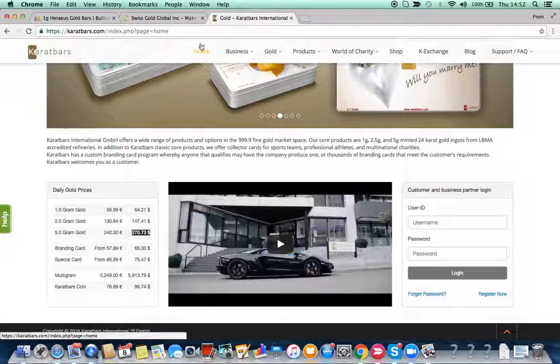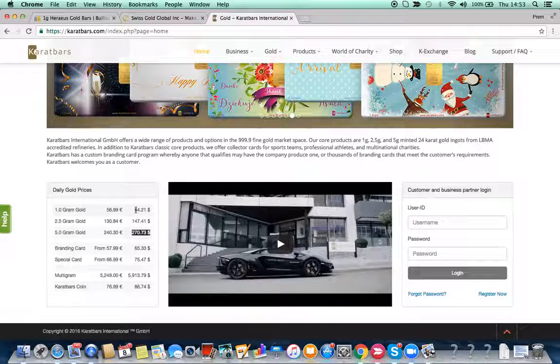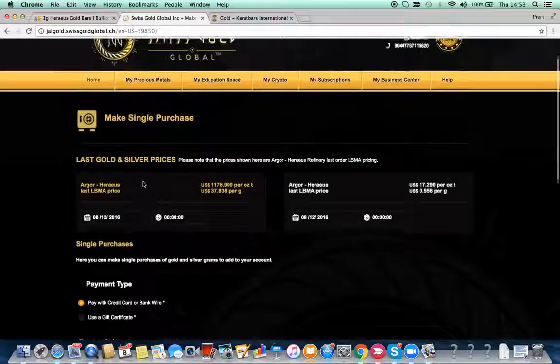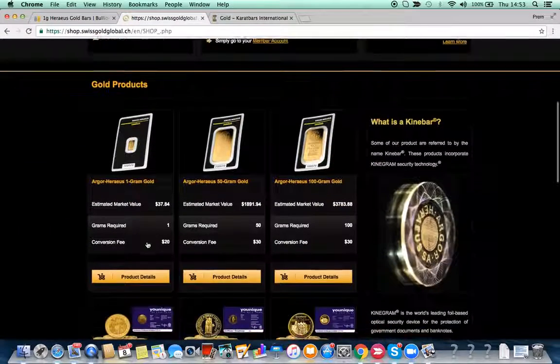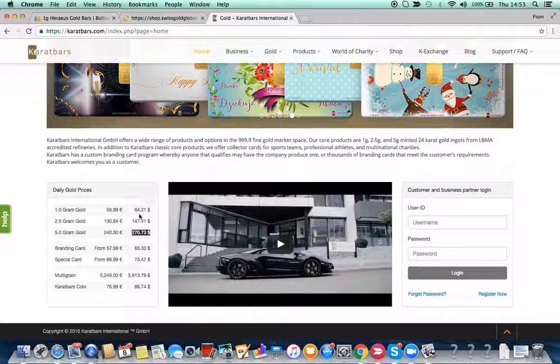If you're really interested in price, value, and the gold itself, there's just no argument — these are live prices. Per gram: 37.38 with Swiss Gold Global versus 64.21 with Carrot Bars. Admittedly, with Swiss Gold Global you still have to pay a conversion fee of 20 dollars to convert digital gold into a physical bar. But even adding 20 dollars to 37 gives you 57 dollars, which is still cheaper than 64.